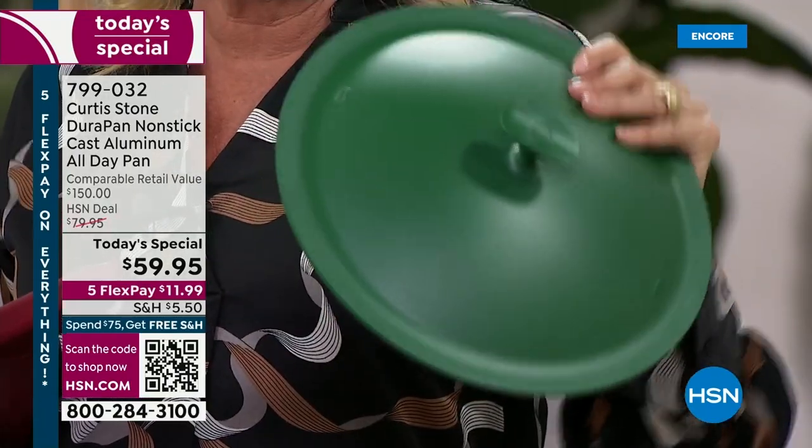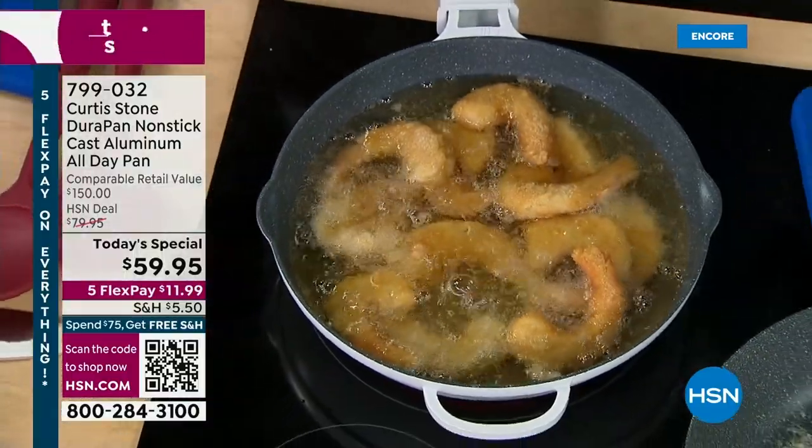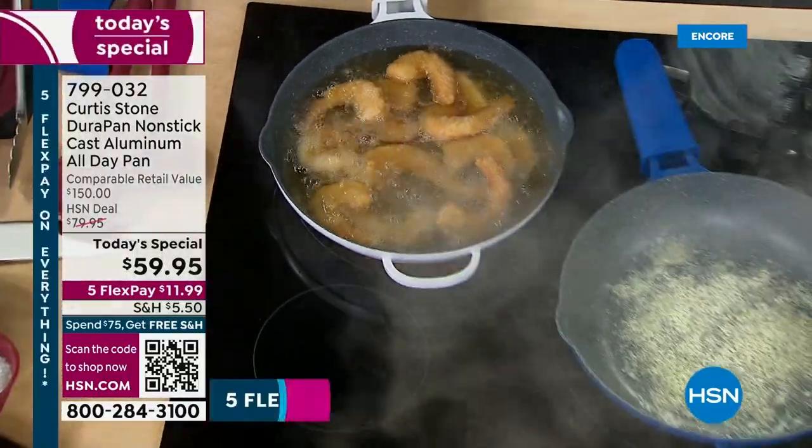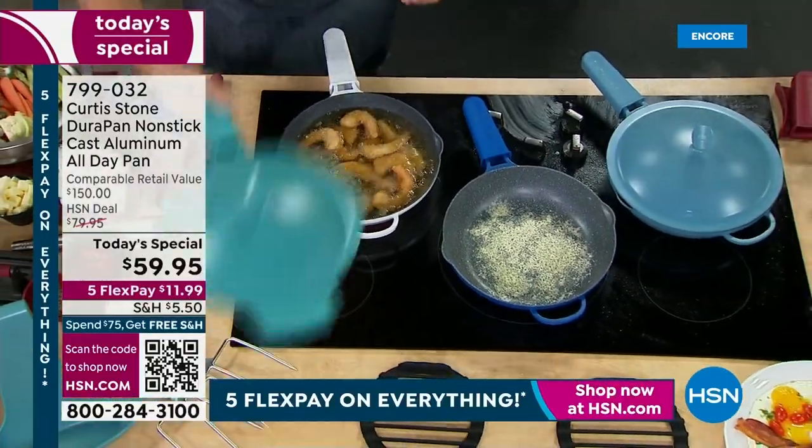Guys, I'm not kidding — my husband said, get it. He knew about the Curtis Stone cookware and said, we need a pan that really does everything. It was really funny what he was talking about three weeks ago, and voila — you did it. It's such a beautiful piece of cookware.